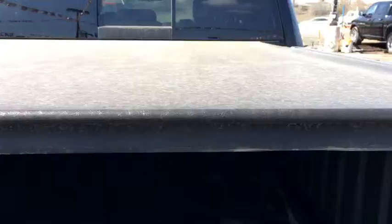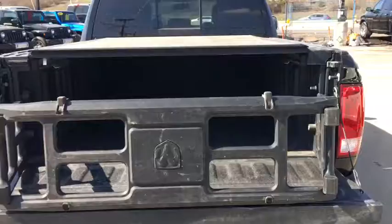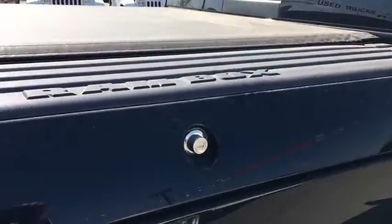I got the tonneau cover — this is a nice little addition. It just gives you that extra bit of space to stow stuff without worrying about stuff falling out. But always make sure you tie down everything. Push that in and you got that storage.